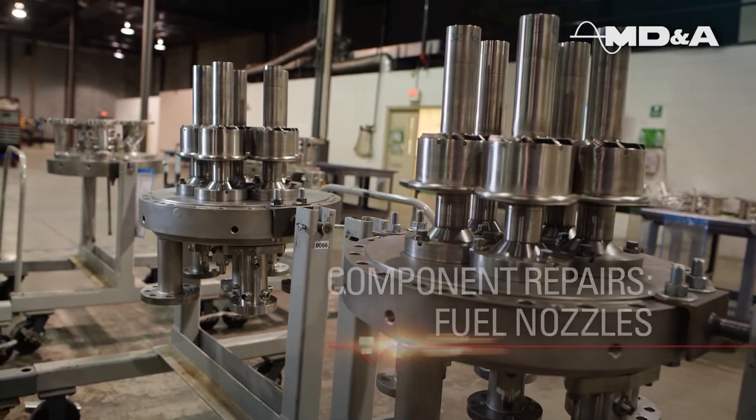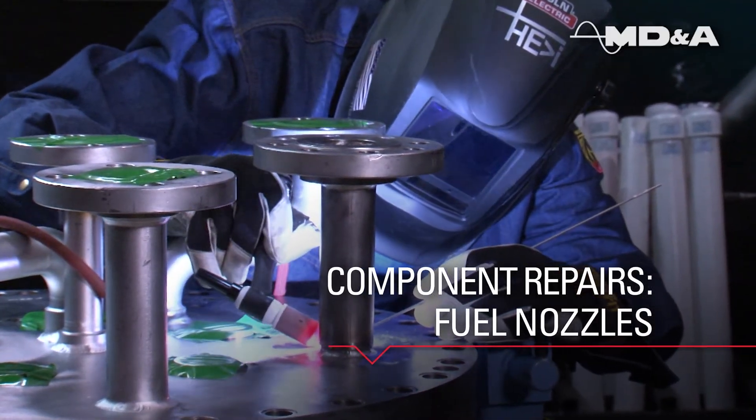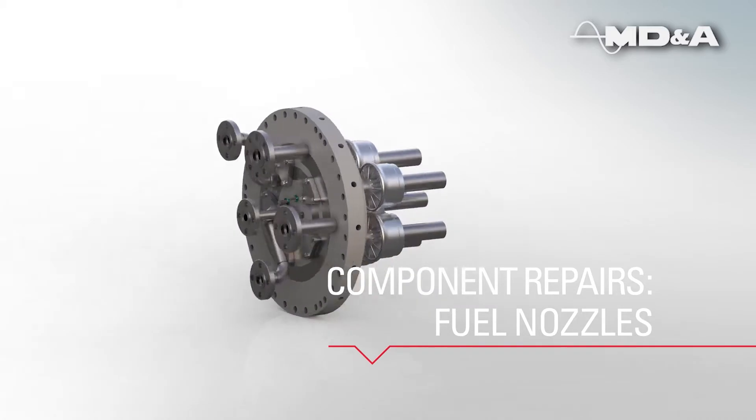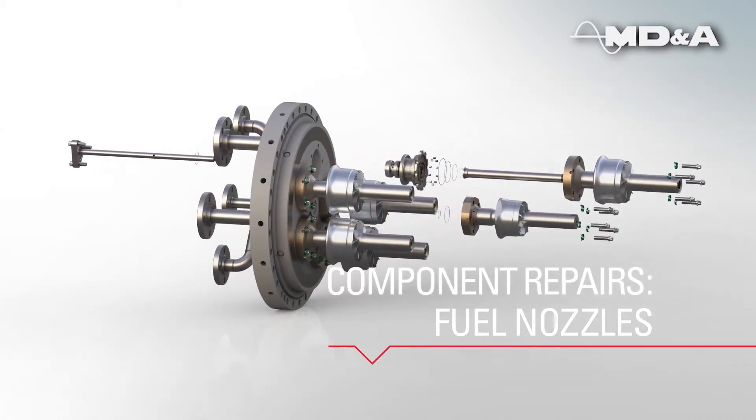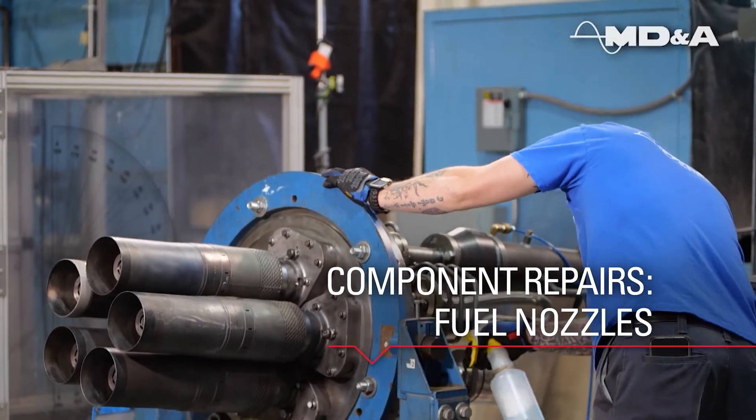We test and repair gas turbine fuel nozzles. MDNA supports multiple frames including standard combustion, multi-nozzle clay combustor, and dry low-knock systems 1.0, 2.0, and 2.6.